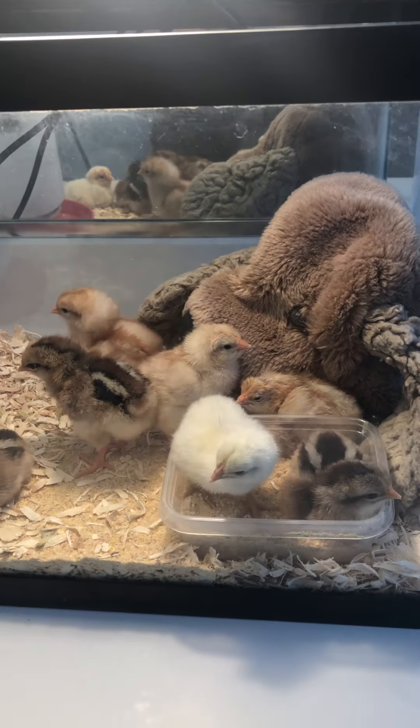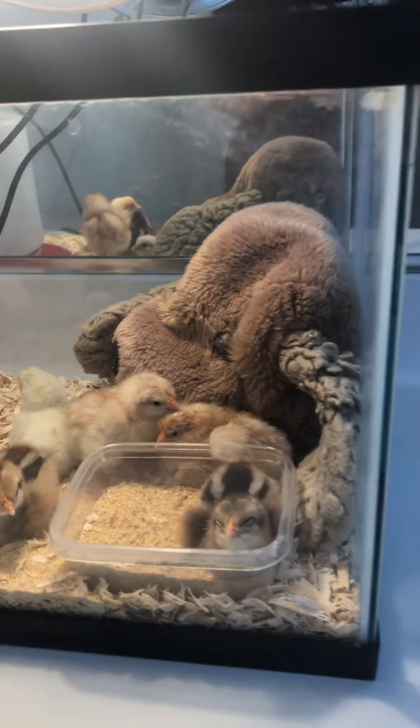Aren't they adorable? That one right there - the brown one standing up, the one I'm kind of zoomed in on - that one is finally 'Finally.' Maximilian's sister named that one 'Finally' because that's the one that took forever to come out, even though there are three more down there that are taking a long time to come out.